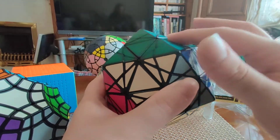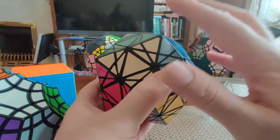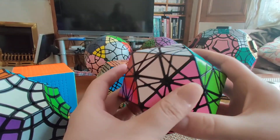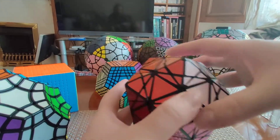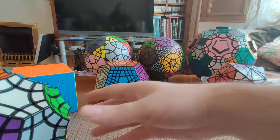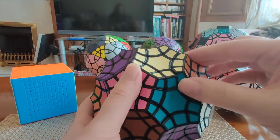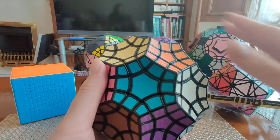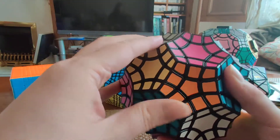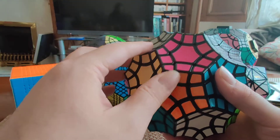On top of the 20 faces that were already there, I would then have 12 new faces, which would all be pentagonal, giving me 32 faces — 12 pentagons and 20 hexagons. And that's exactly what the Tutminx is. It's a truncated icosahedron. We have 12 pentagonal faces, which correspond to those truncated corners of the icosahedron, and then 20 hexagons, which are the reshaped leftover faces from the icosahedron.